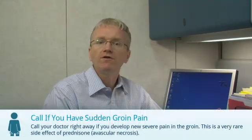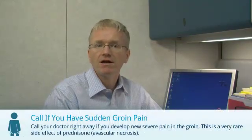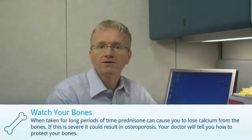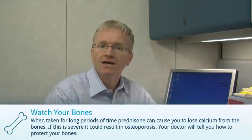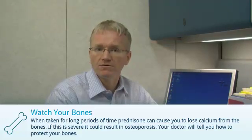Third, call your doctor if you develop new severe pain in the groin. Prednisone can very rarely cause an interruption of the blood supply to the head of the hip. Fourth, when taken for long periods of time, prednisone can cause calcium to leach out of your bones. This can result in osteoporosis. You need to talk to your doctor about how to protect your bones.